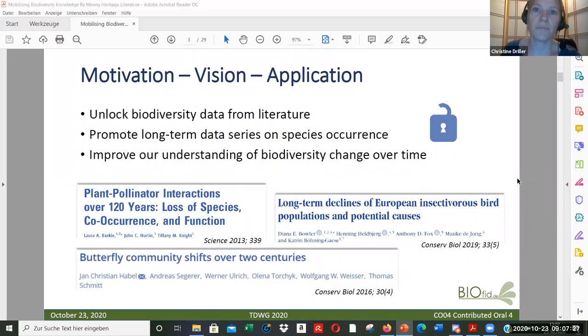So what is our mission and motivation? As the loss of biodiversity is ongoing, it's becoming increasingly important to get more data on species occurrences also from the past. We want to unlock biodiversity data from literature that is not yet available digitally, and we hope to promote long-term data series on species occurrence and improve our understanding of biodiversity change over time.